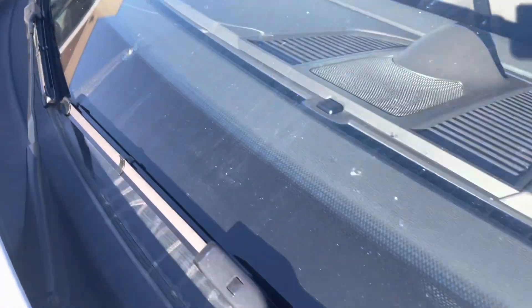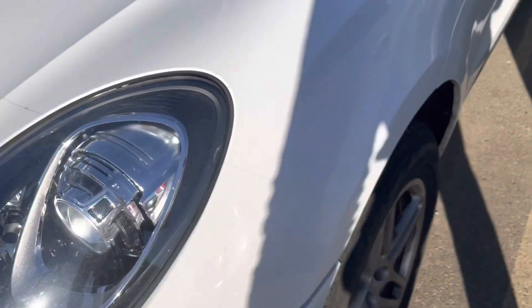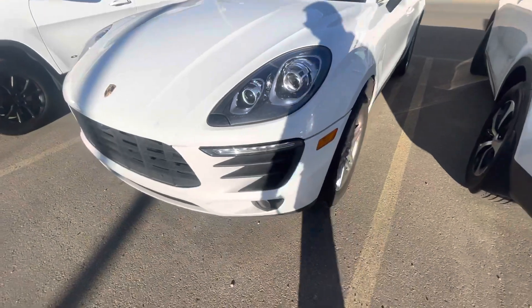There is a slight crack on the windshield as you can see over here. Other than that, the vehicle looks pretty mint.